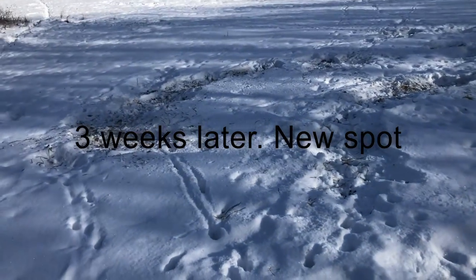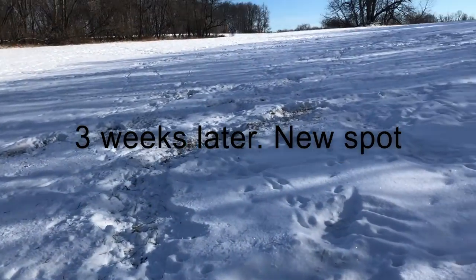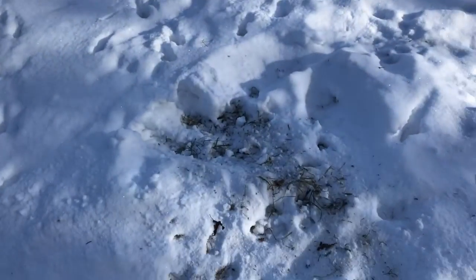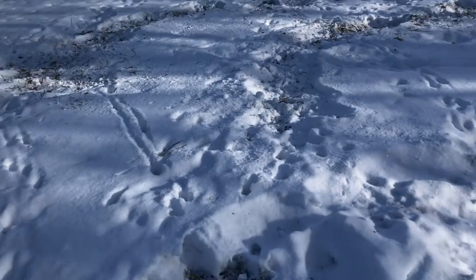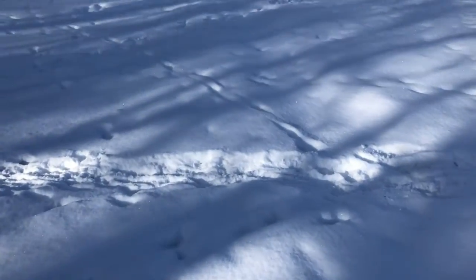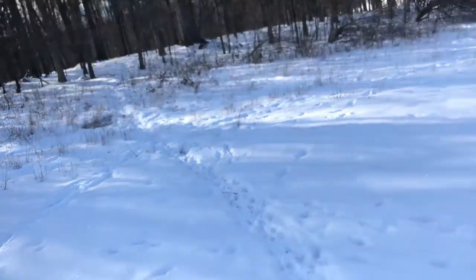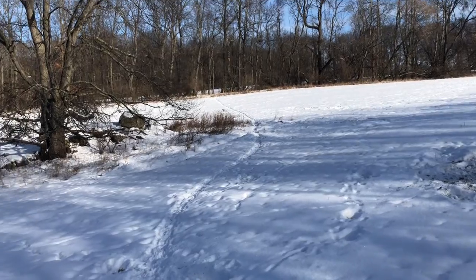I'm on state land right now and look at all this sign. This is a field on state land — it's late January, after season. I walked from the parking lot and there's deer sign everywhere. Look at this highway right here — deer trails going all the way over there.